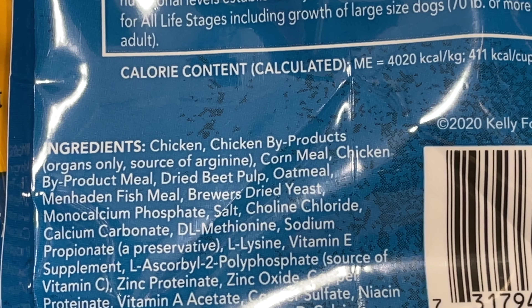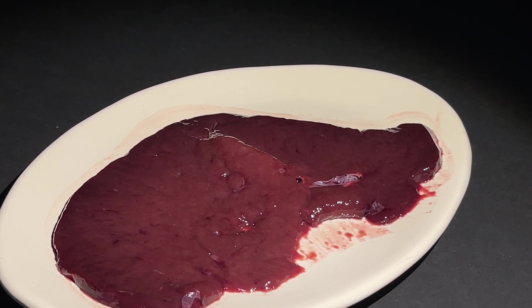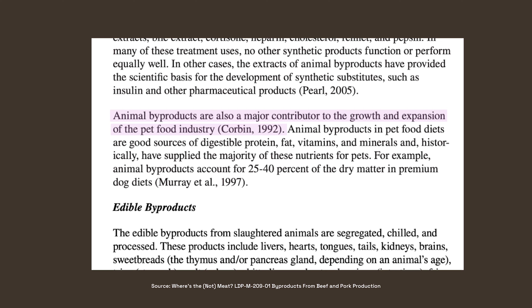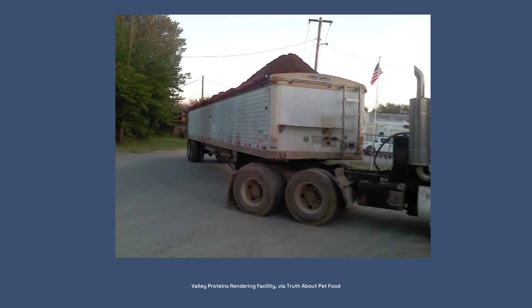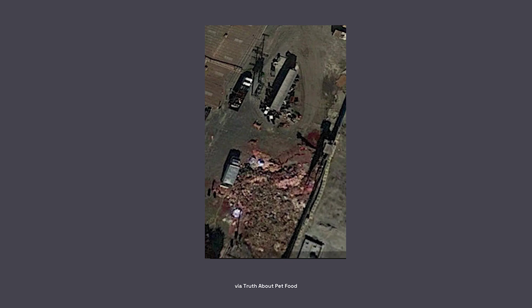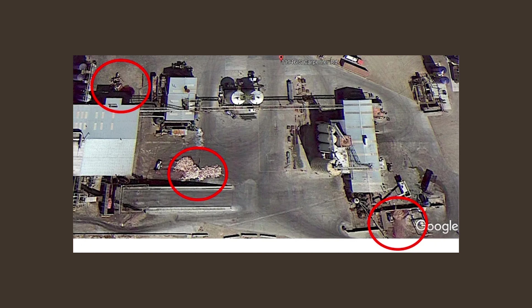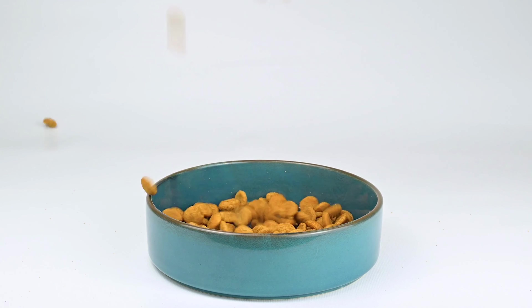Animal byproducts tend to be highly controversial. There are benefits since they include organs, but the problem with the kibble industry is quality. The way animal byproducts are handled tends to be improper and very unsanitary. Byproducts used in pet foods are not refrigerated and tend to be stored for hours on a hot trailer, and even if the meat has spoiled, it's deemed acceptable for the pet food industry.